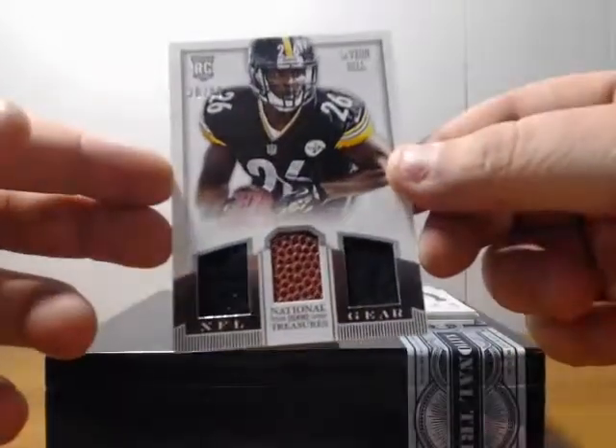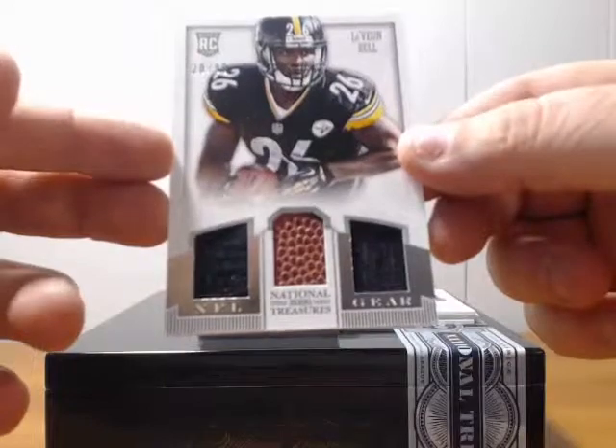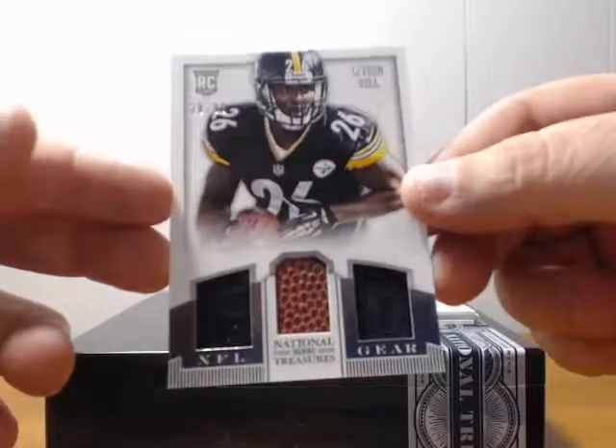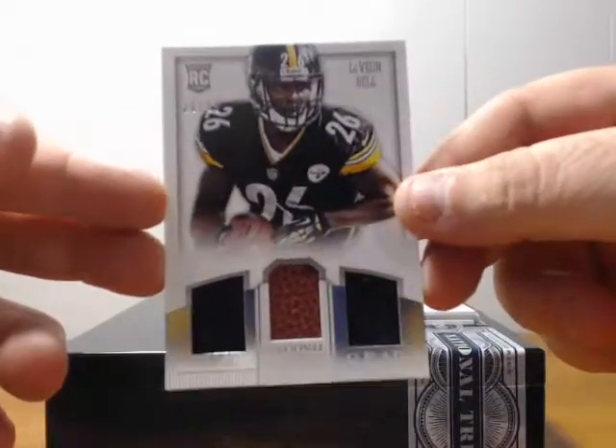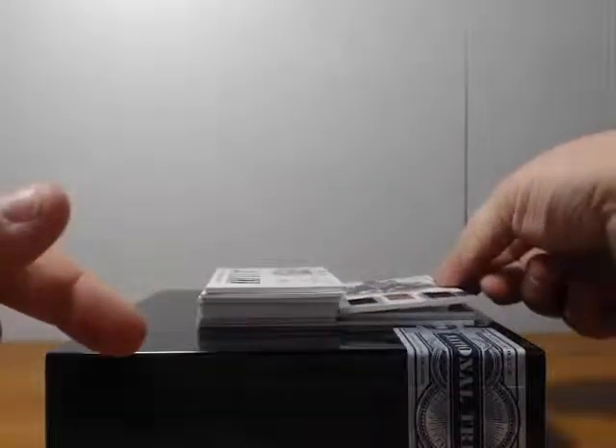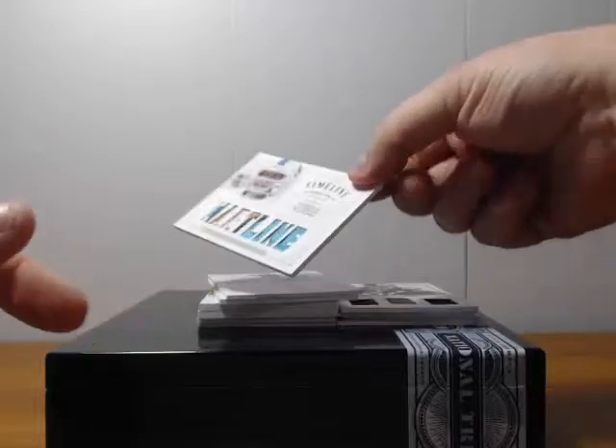Got a Le'Veon Bell, Steelers rookie, twenty of ninety-nine, triple relic — two jerseys and a ball. Got a lot of Steelers fans around me.